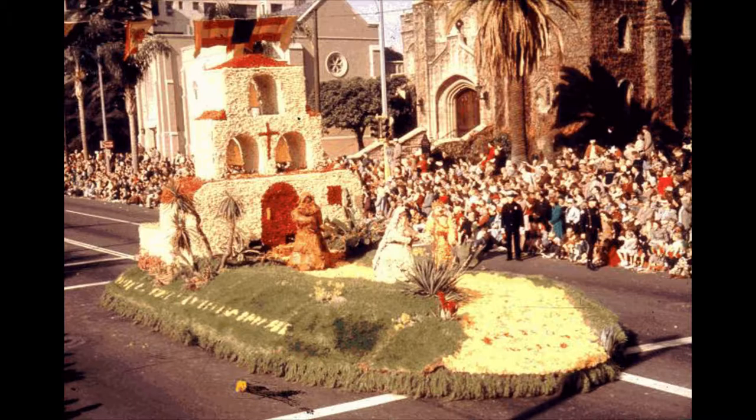Hello, I'm Bob Crispin and I'm Joanne Crispin, and we were involved in the preparation of the 1953 float Mission Bells, which won third prize Class H in the Rose Parade. Cal Poly was the third organization to apply for entry to the 1953 Tournament of Roses parade.